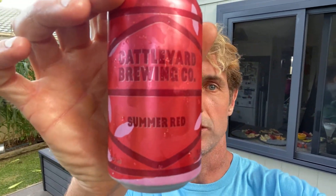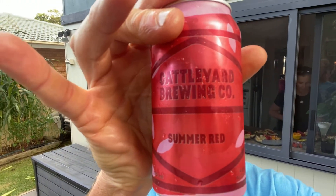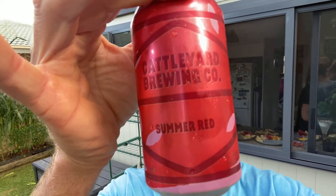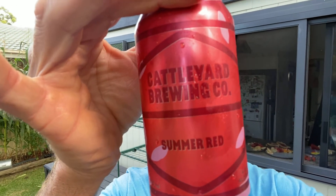My good buddy Sean bought me this Cattleyard Brewing Co Summer Red, which is described as an approachable evolution from a tropical hop aroma to lightly roasted malt character — earthy, red, and summer fresh all year round. It's 4.8%, 1.4 standard drinks. You need to sniff it.